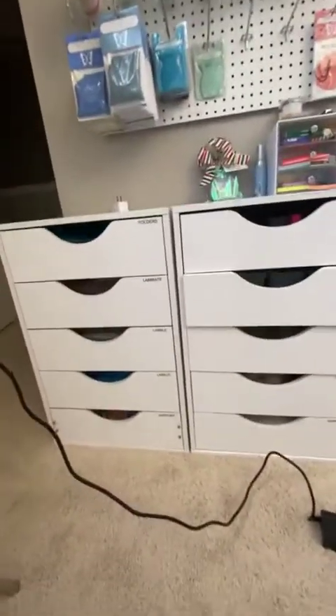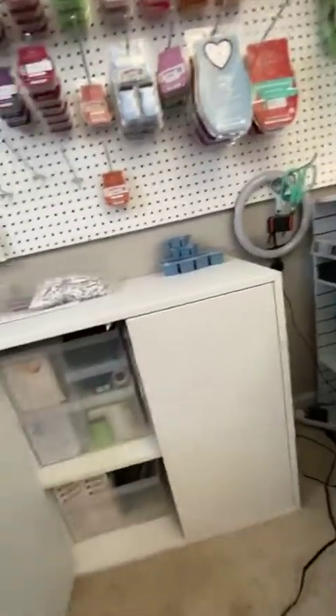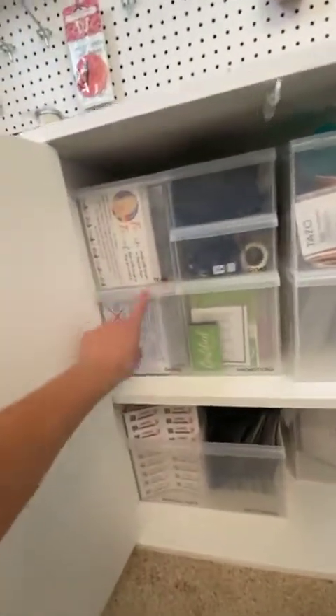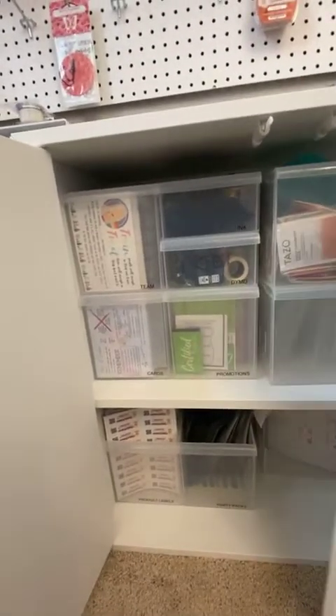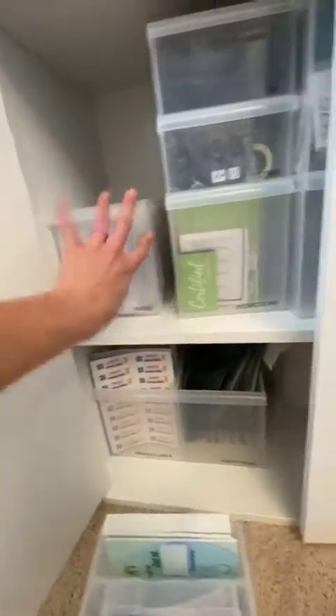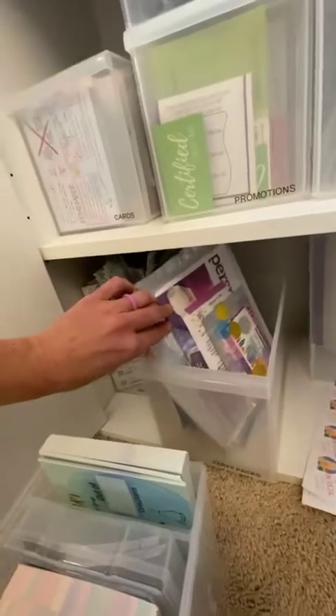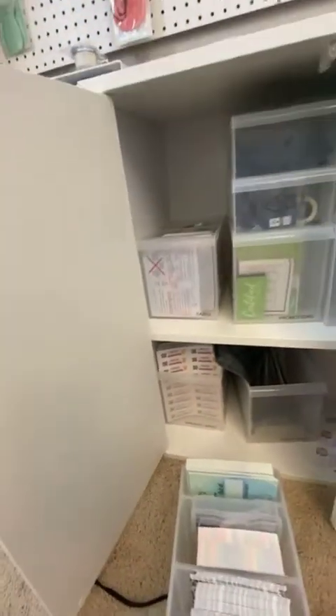These containers come out and hold my postcards — I have team postcards, regular cards, all my promotion mail, and Dymo stuff. If you don't have a labeler, you need one. This is what I've used to label everything. I also have extra stickers, party packs that are ready to go, and all the different product labels.